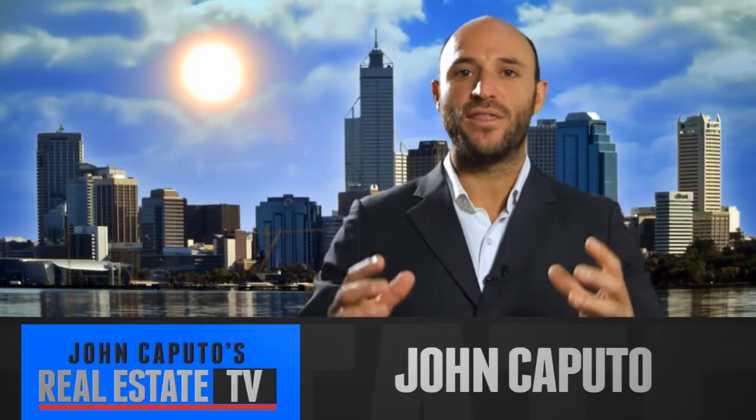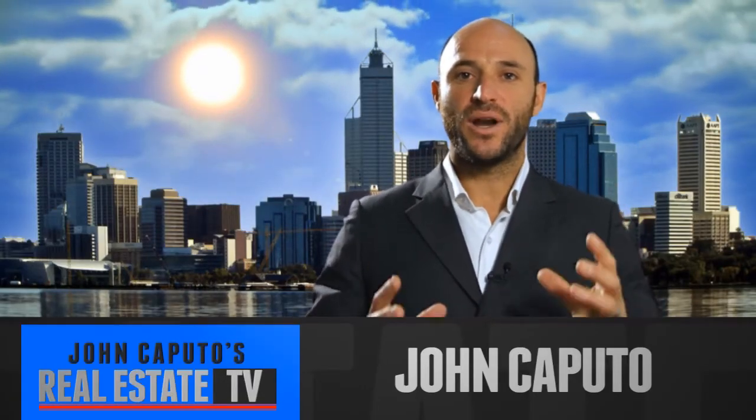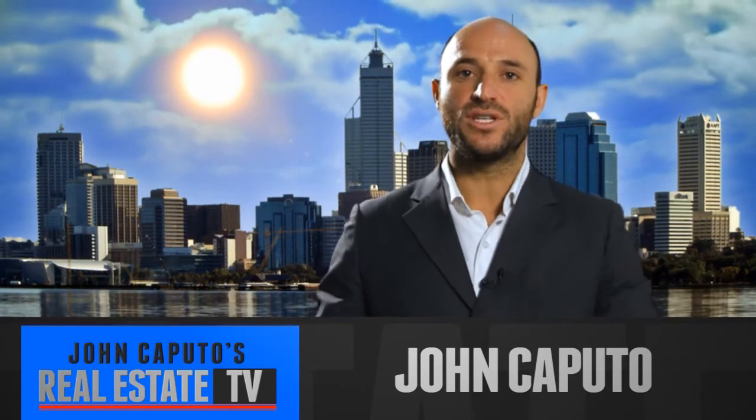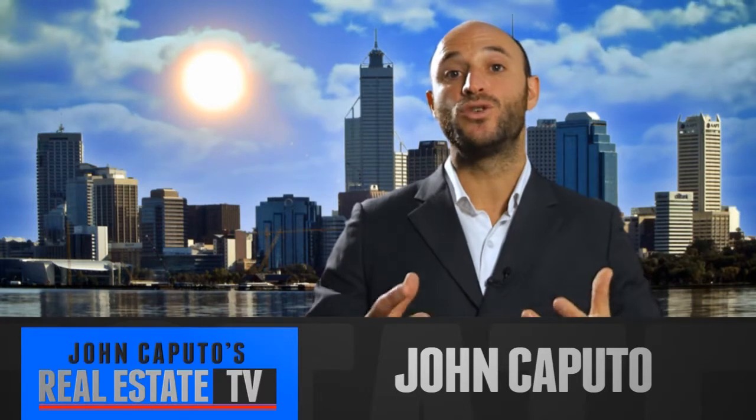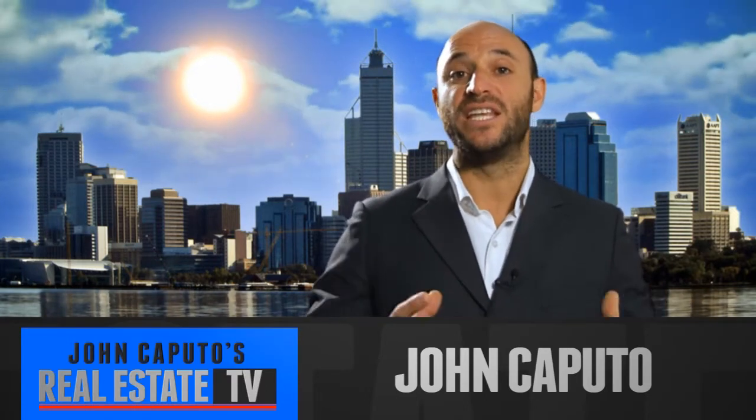Hello everyone, I'm John Caputo, and thanks for tuning in. One of the main ingredients to a successful sale is presentation. Today we're talking with Sue May, a landscape and interior designer.